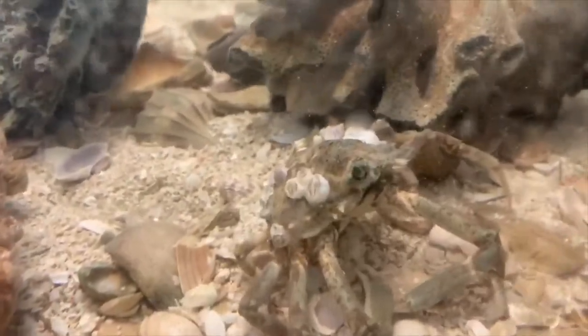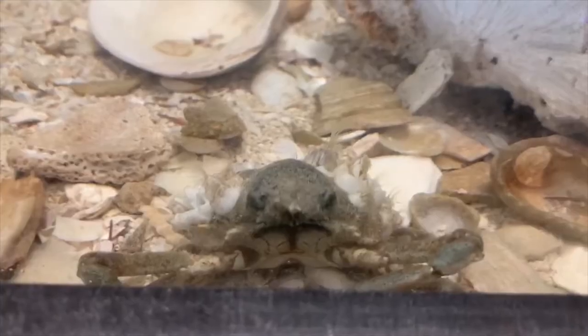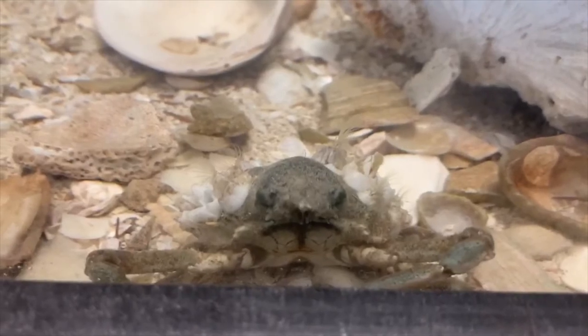Long-nosed spider crabs are part of two types of symbiosis: commensalism and parasitism. This spider crab here can be seen showing a commensalism with barnacles on its back.